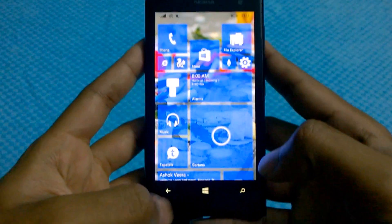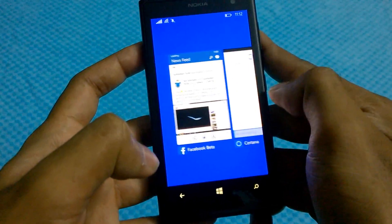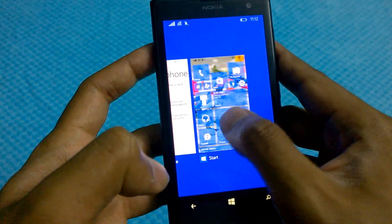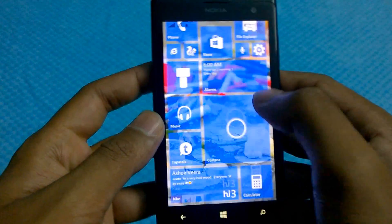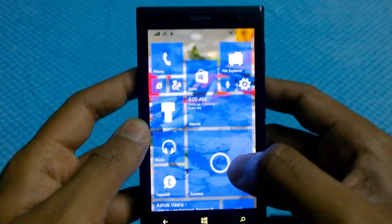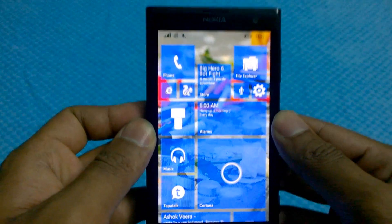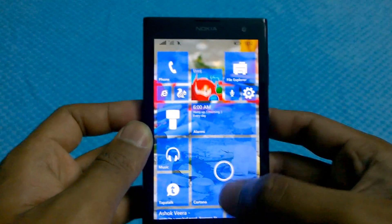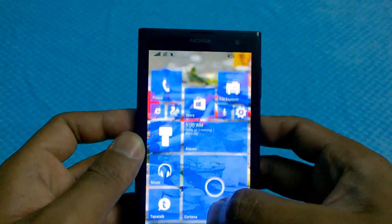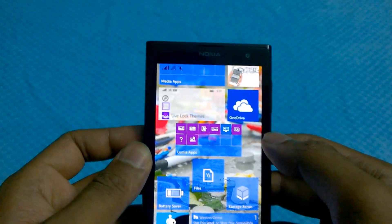A couple of things that stay stagnant are the multitasking count — so far I've only been able to open around 8 apps. That needs to be updated by Microsoft because this device has a plenty amount of RAM, around 2 gigs, that's just sleeping within the device and needs to be activated. Eight apps is pretty minimal.